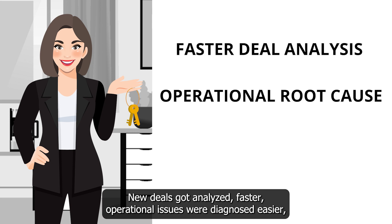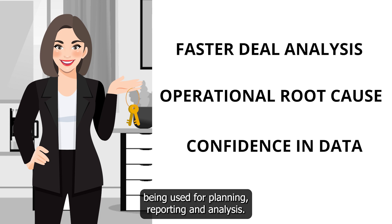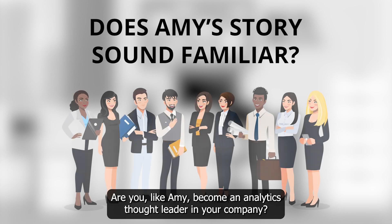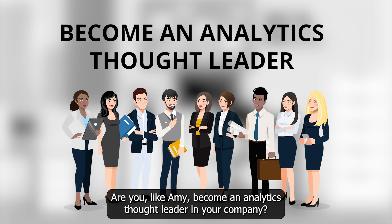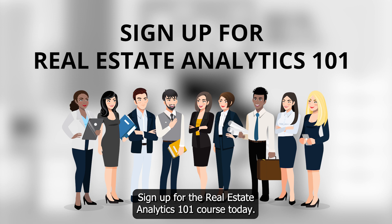Operational issues were diagnosed easier, and there was much greater confidence in the data being used for planning, reporting, and analysis. Does Amy's story sound familiar? Become an analytics thought leader in your company. Sign up for the Real Estate Analytics 101 course today.